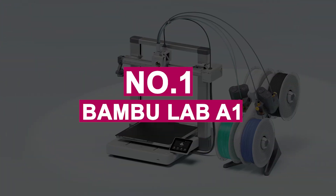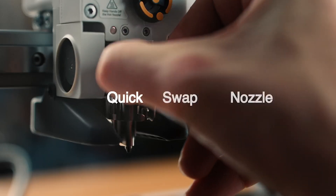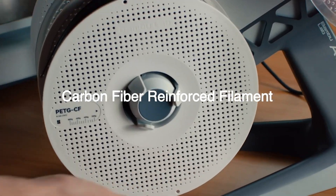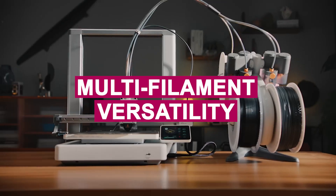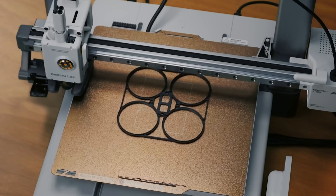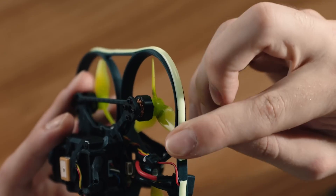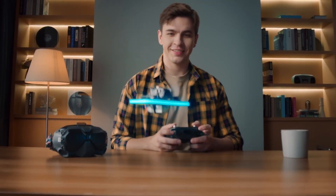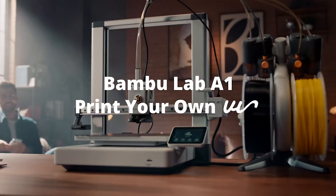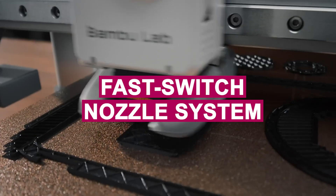Number 1: Bamboo Lab A1. Bamboo Labs has made a name for itself as a disruptor in the 3D printing industry, and the Bamboo Labs A1 is set to further solidify that reputation. Emerging from the success of the compact A1 Mini, the A1 offers an impressive combination of high-speed performance, multi-filament versatility, and affordability. With exceptional build quality and advanced features, it appeals to a wide range of users, from beginners to professionals. One of the A1's strengths is its nearly fully assembled design, requiring just a few screws and wires to get started, making setup quick and hassle-free. Available in both single and multi-filament versions, the A1 with the AMS Lite offers great flexibility for creative projects. Its design is a blend of futuristic aesthetics and practical functionality, with a fast-switch nozzle system that enhances user convenience.